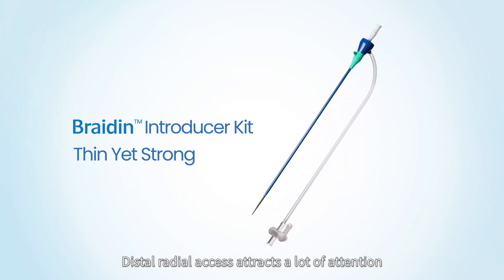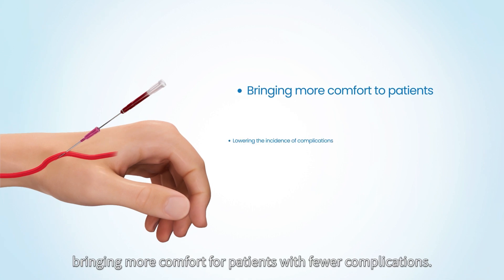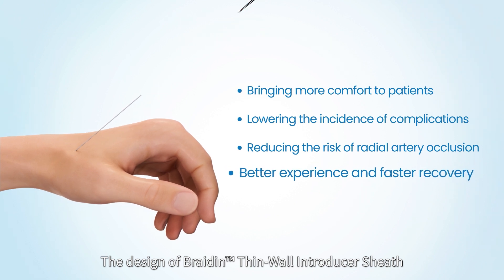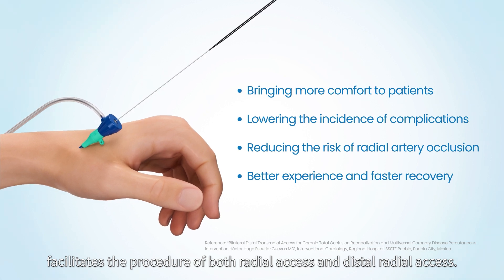Distal Radial Access attracts a lot of attention owing to its significant advantages, bringing more comfort for patients with fewer complications. The design of Bradene Thin Wall Introducer Sheath facilitates the procedure of both radial access and distal radial access.